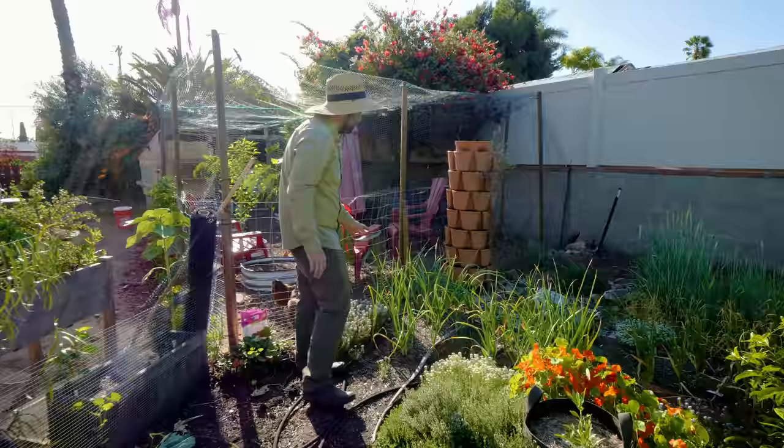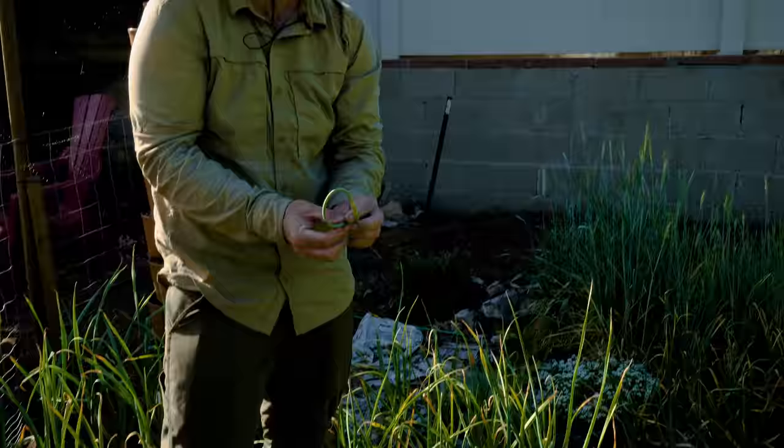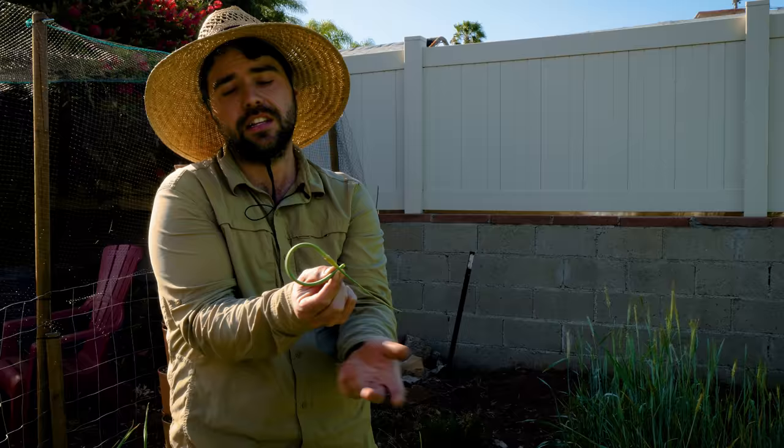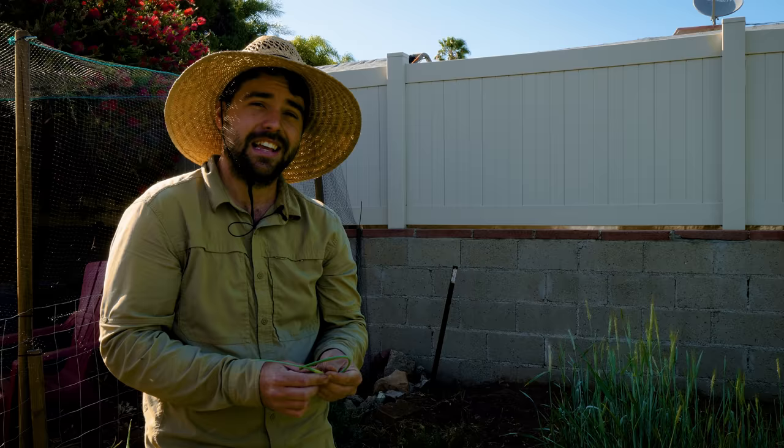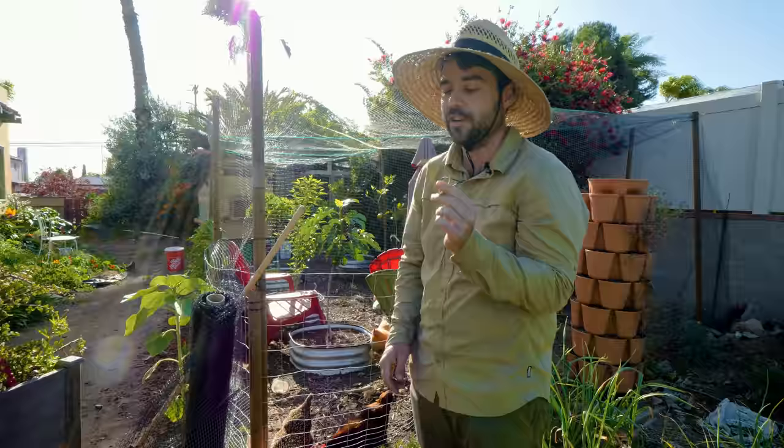Next to the chickens I have my hardneck garlic. What you see here is a garlic scape — the flower. Once they twist over at least once, you know they're ready to pull. By removing the scapes you allow the garlic to produce a bigger bulb, so it's always worth removing them. They're also really delicious — I'm going to save this one and cook it up with some mushrooms tonight. This is the first year I've actually had scapes, which has been pretty cool.